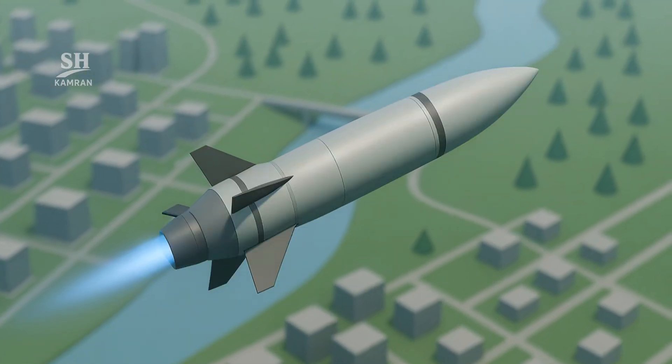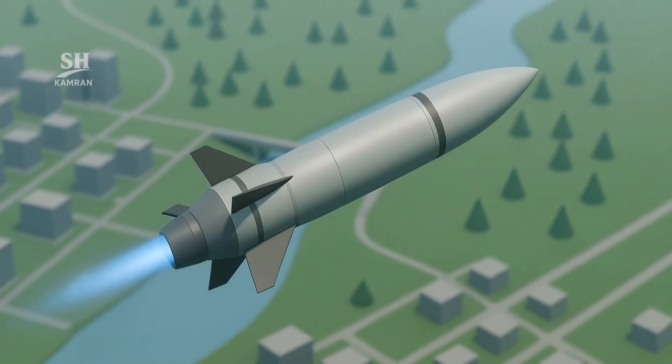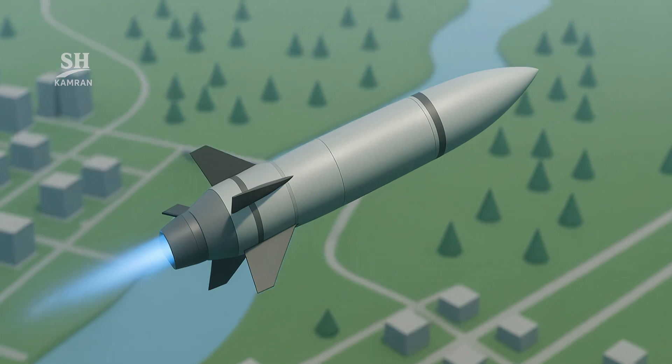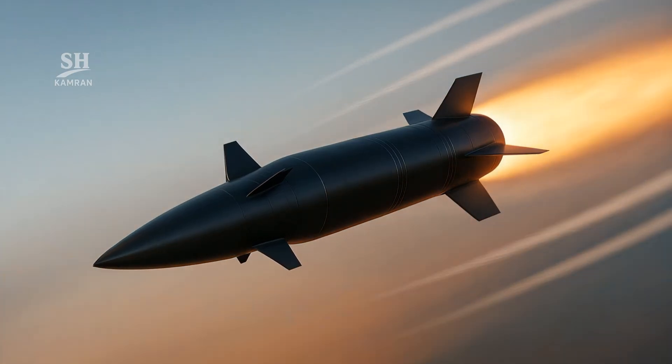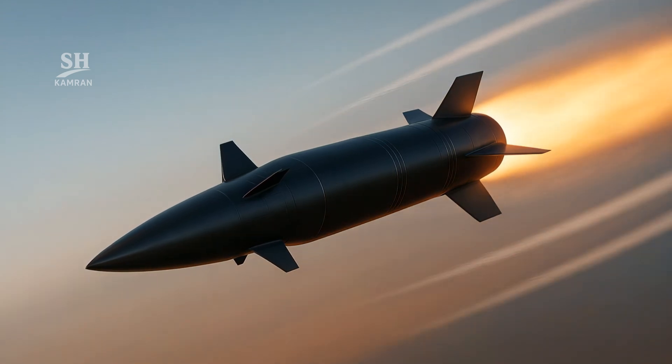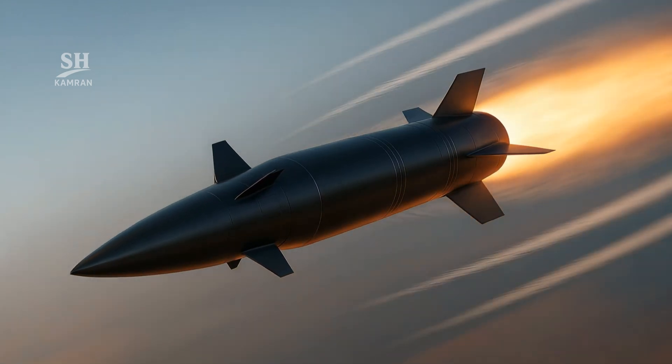Maneuverability is the edge — an unpredictable path confuses defenses. Tiny fins plus thrust vector jets tweak the angle of attack. Minute inputs at Mach 5 shift the downstream flow dramatically. Each motion shortens and limits enemy radar lock-on windows.